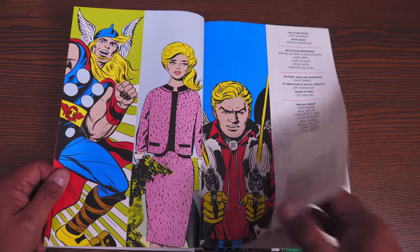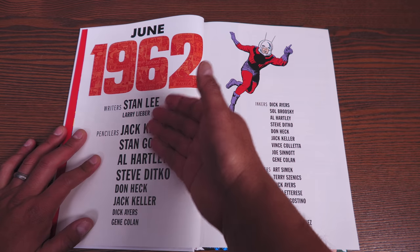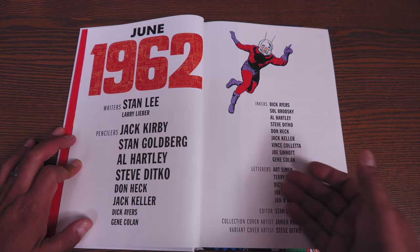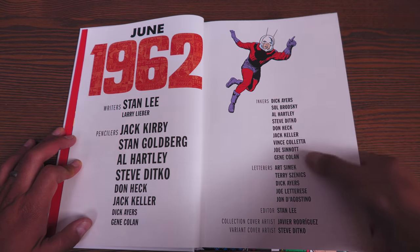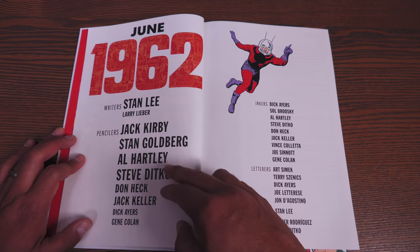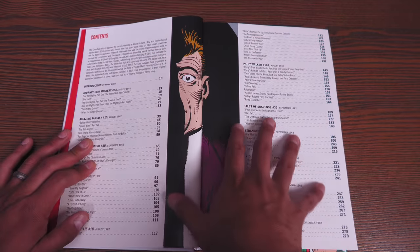We've seen some of these stories collected before. What is the importance of June 1962? Here are the main writers: Stan Lee and his brother Larry Lieber. Pencillers include Jack Kirby, Stan Goldberg, Al Hartley, Steve Ditko, Don Heck, and Jack Keller, along with some inkers and letterers. Most of the colors were provided by Stan Goldberg, Al Hartley, or some of the artists that supplied the pencils.